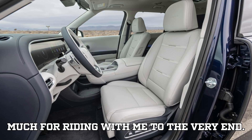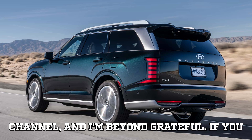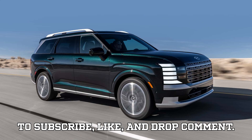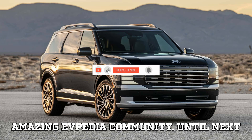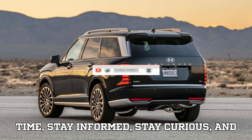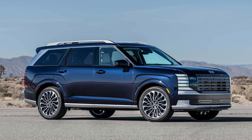Thank you so much for riding with me to the very end — you are what powers this channel, and I'm beyond grateful. If you haven't already, now's the perfect time to subscribe, like, and drop a comment. Let's crush that 1,000 likes and 100 comments challenge and keep growing this amazing EVpedia community. Until next time: stay informed, stay curious, and most importantly, stay charged. Thank you.